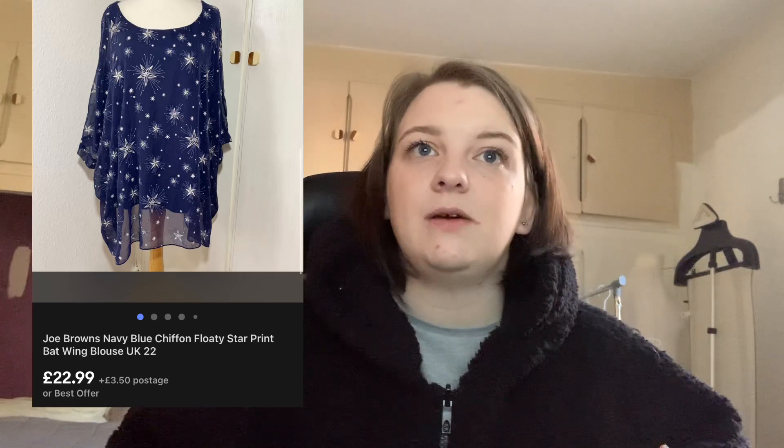Next up is this Jo Brown's navy chiffon blouse — I can tell I'm really good at describing items! It's got a star print all over it with big floaty back wing sleeves. It was a size 22. I pick up a lot of Jo Brown's because it sells really well for me, not for a massive amount but it does sell. This only cost me £3.49, and it sold for £22.99 — no coupon — which is really good for a Jo Brown's top. I think it was because of the gorgeous print.